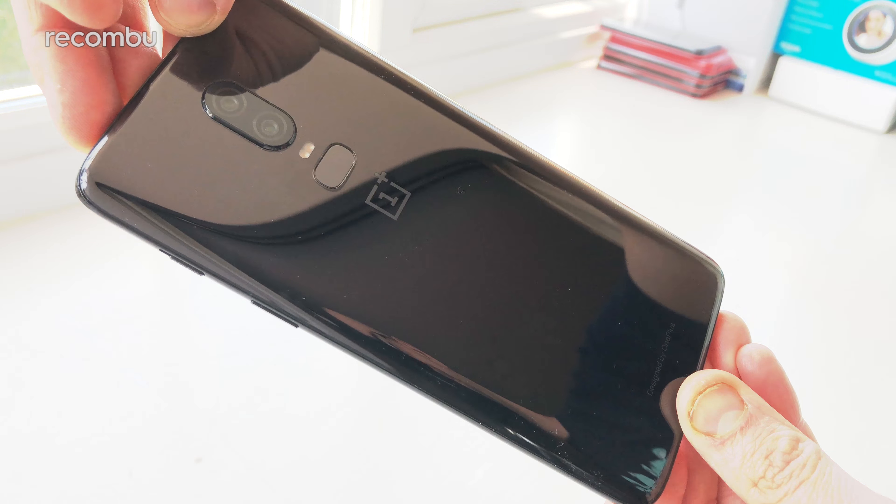Gone is the full metal jacket of last year, replaced with a fashionable bit of glass instead. Don't worry if you hate glossy surfaces though, because you can grab the OnePlus 6 with a funky matte finish, as well as this mirrored model. You will notice smears on the shiny version, but the Midnight Black design does a reasonable job of hiding the worst of those smudges.